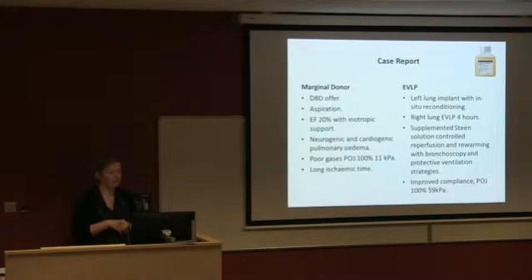We got a brain stem death organ offer from the peripheries of Ireland. We'd already had two transplants that week — people were tired — and the call came in over the weekend with absolutely no staff around. I had one junior fellow and no other registrars to do a retrieval, and nobody to necessarily help with the transplant.